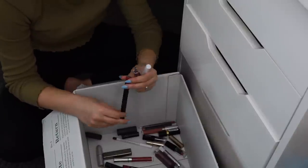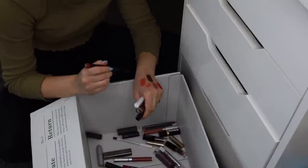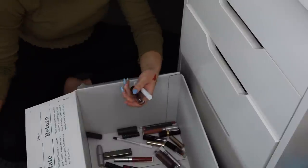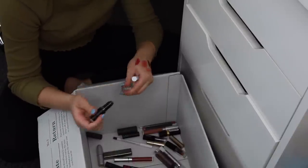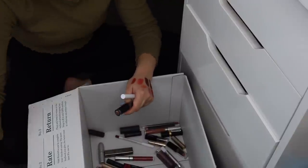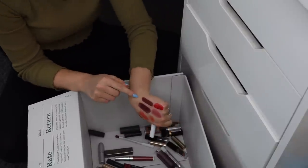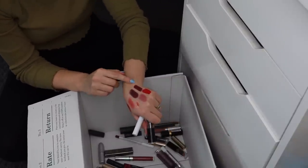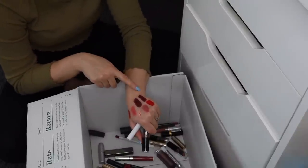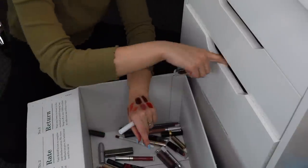I've got this e.l.f pen thing in the shade Cranberry — it's like a lip crayon. This is pointless, I'm not keeping it, I will never wear it. I'm going to keep Wet n Wild Cherry Bomb. Actually, looking at the Rig lipstick I put in my maybe pile and Cherry Bomb side by side, they're very similar — but the Rig one has a glossy finish and I like the Wet n Wild formula better. So I'm getting rid of the Rig one and keeping the Wet n Wild.